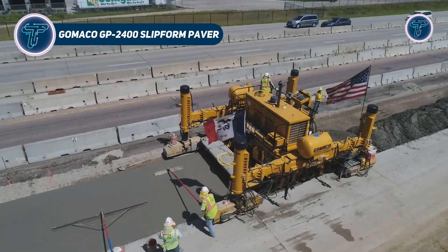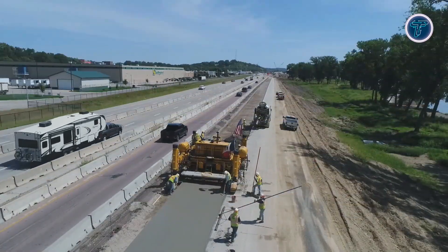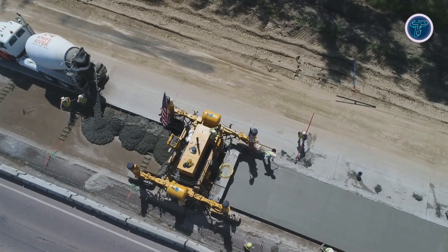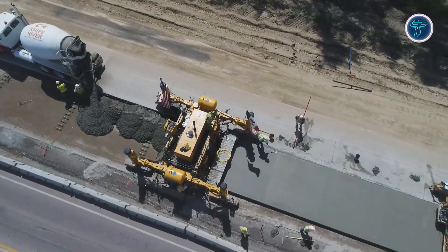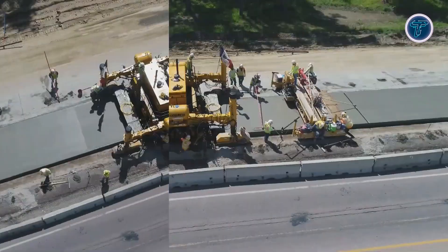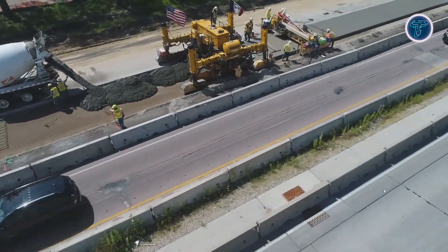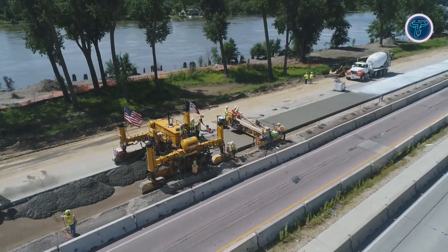The Gomaco GP 2400 Slipform Paver is a powerful and versatile concrete paving machine designed for large-scale infrastructure projects. Capable of paving panels up to 16 feet wide with the standard frame and up to 24 feet with optional frame extensions, it meets a wide range of paving needs from highways to airport aprons. Available in 2-track or 4-track configurations, the GP 2400 provides excellent manoeuvrability and ease of transport between job sites. Its telescoping frame allows flexible width adjustments, while the G Plus digital control system ensures precise grade and steering performance, compatible with string line or 3D guidance.